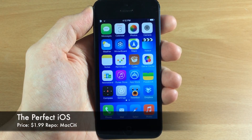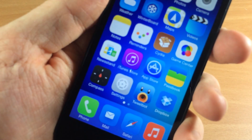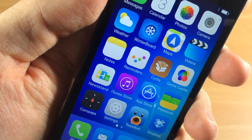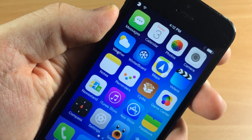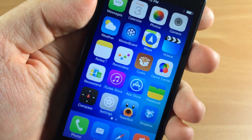Alright, so here is the Perfect iOS. It actually looks really good. If we take a closer look at the icons, there's a lot of attention to detail and it looks really good especially with this background. This background doesn't come with the theme, but if you guys want it I'll put it on my Facebook so you can download it.